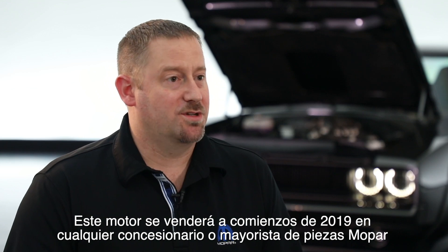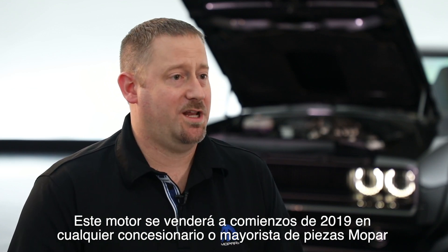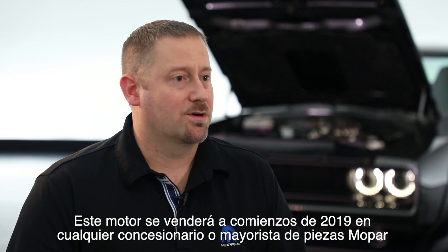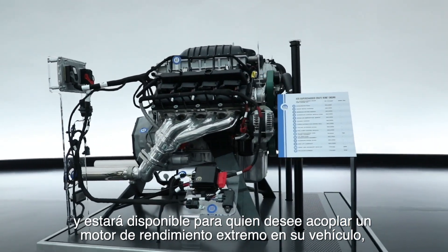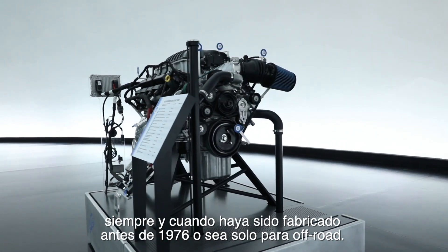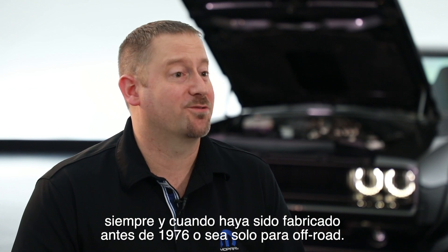This engine is going to be launched and available for purchase in the beginning of the first quarter of 2019 through any Mopar dealer or performance wholesaler. It is available for anybody who wants to put a very extreme engine into their project car — you can really put it in anything that will fit it, as long as it's built before 1976 or for off-road use only.